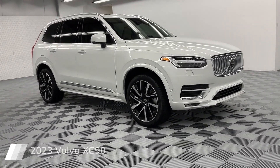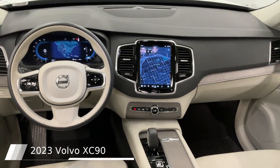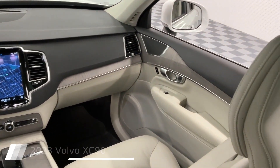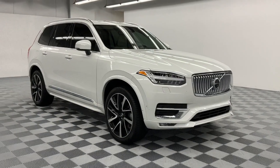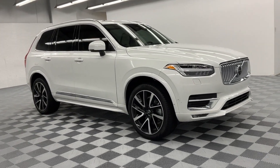This 2023 Volvo XC90 comes equipped with navigation system, premium audio system, Sirius XM radio, memory driver seat, power moonroof, auto high-beam headlights, heated steering wheel, genuine wood trim, heated front seats, and integrated rear child seats.